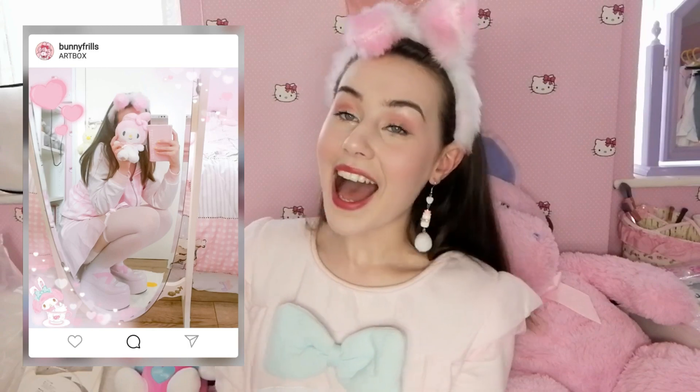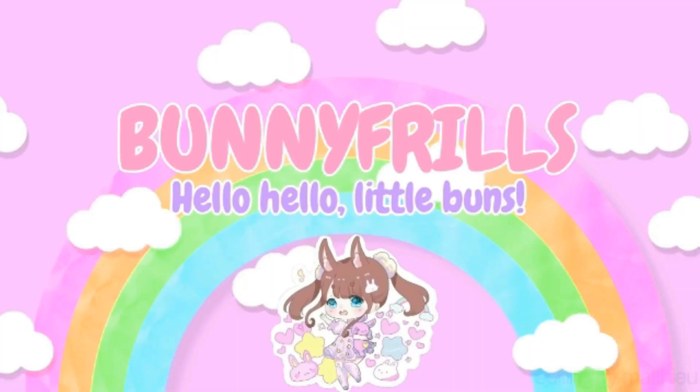So that is everything that I have bought this time around from Artbox — everything is purely My Melody. Let me know in the comment section down below which item I bought was your favourite, or which item from the Artbox website is your favourite too. If you haven't already and you would like to follow me on Instagram, I will put the information on the side right here for you guys. Thank you so so much for watching, and I will see you in the next video. See you soon!